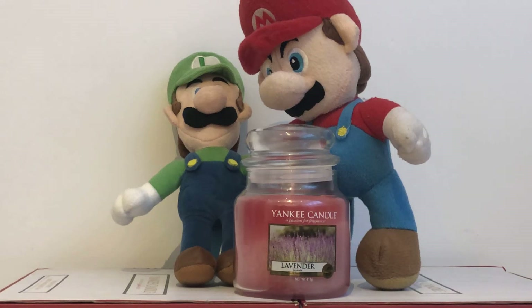Hello, YouTubers and Yankee Candle Lovers. We are the Yankee Candle Superfans and we are talking about our favourite Yankee Candles.